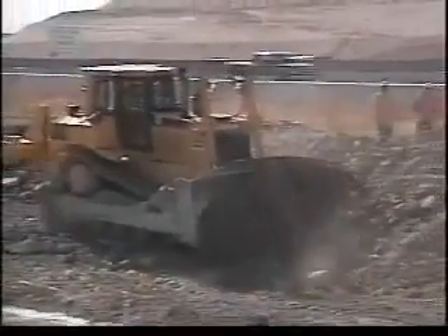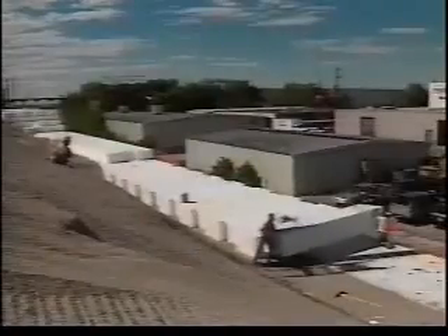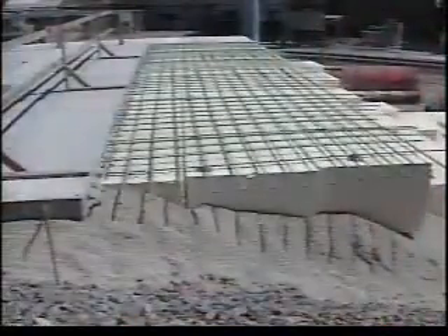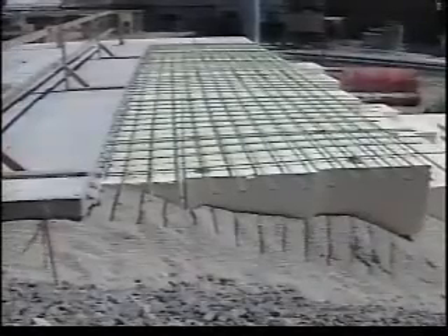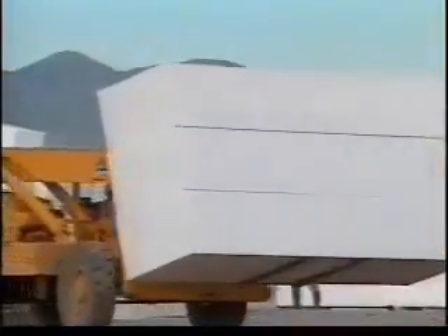Geofoam placement begins with site excavation, leveling, and a uniform layer of sand. The blocks are then stacked in staggered layers to eliminate any voids. For smaller shapes and sizes, geofoam is easily cut on site with heated wires. The geofoam side slopes are covered with soil or lightweight aggregate. The final geofoam layers are topped with six inches of reinforced concrete load slab, 24 inches of traditional fill material, and finally the road surface, consisting of approximately 12 inches of asphalt pavement. Before construction crews finish the I-15 project, more than 1,000 diesel trucks will have delivered over 120,000 cubic meters of geofoam for use as lightweight fill material for the roadway and embankments.